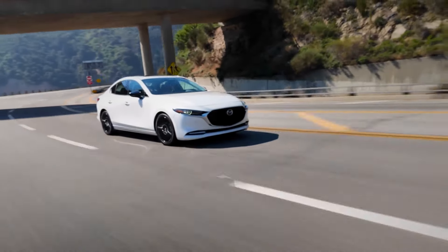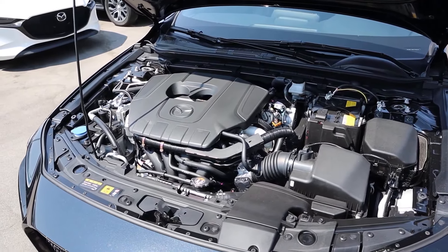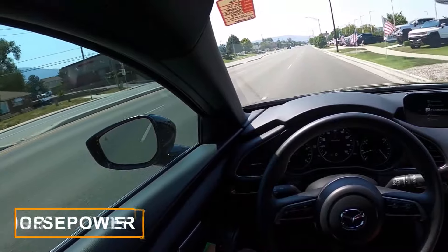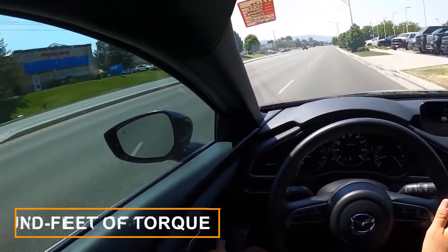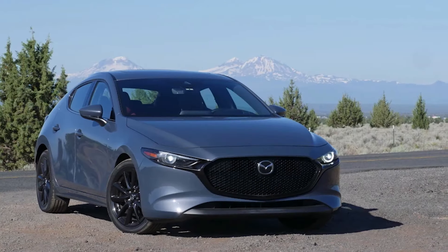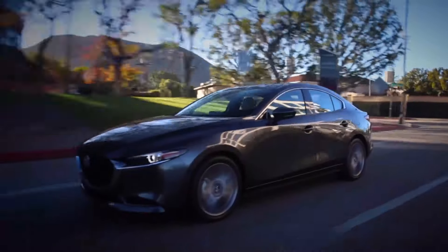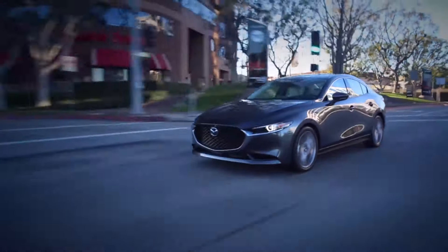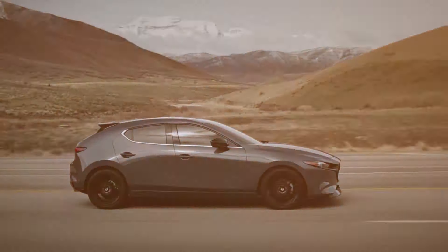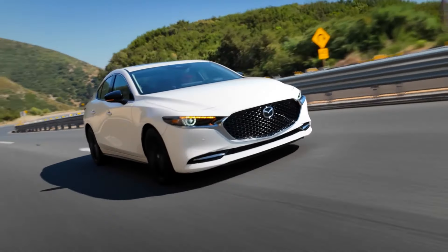Under the hood, you've got two engine choices: a 191-horsepower 2.5-liter 4-cylinder paired with a smooth 6-speed automatic, or a turbocharged 2.5-liter pumping out 250 horsepower and a hefty 320 pound-feet of torque. The turbo model comes with all-wheel drive, while the other versions stick with front-wheel drive as standard. The turbocharged engine manages a nice 5.6-second run to 60 miles per hour, while keeping it steady and athletic on twisty roads as well. The hatchback should hit the dealerships this summer, with the sedans following closely behind in early fall.